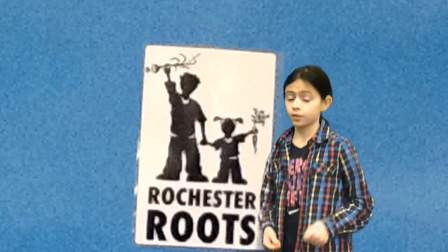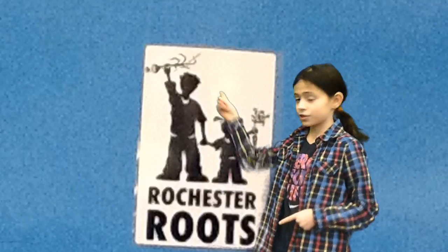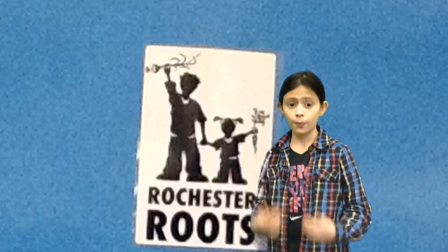Hi, I'm Rachel from the Lillabomb team and these are the reasons why you should buy our product. But first, I want to thank Rochester Roots regarding all of this. Without them, we wouldn't be here.